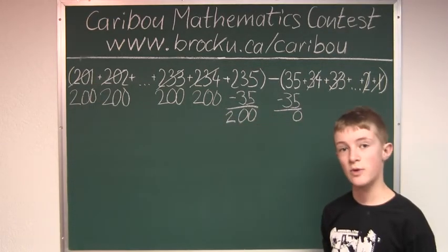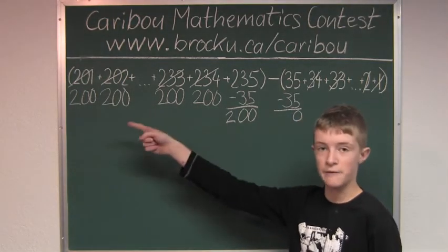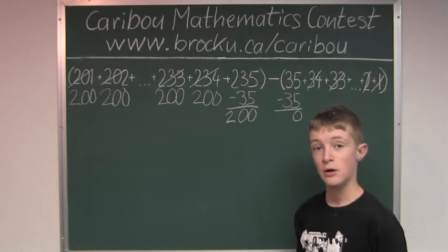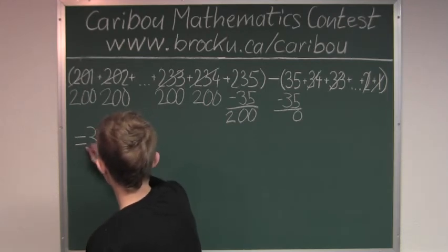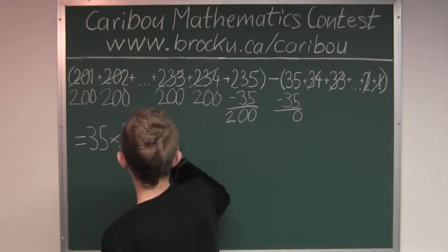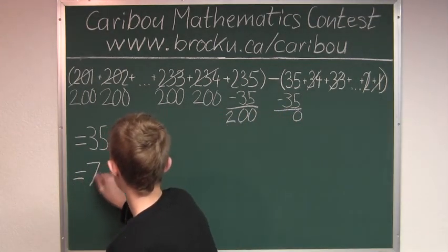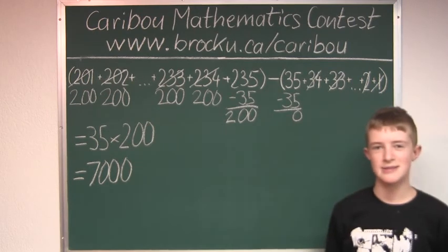So what is left? We have 200 thirty-five times on the left, and 0 thirty-five times on the right. That means we have to do 35 times 200, which equals 7,000. So the answer is 7,000.